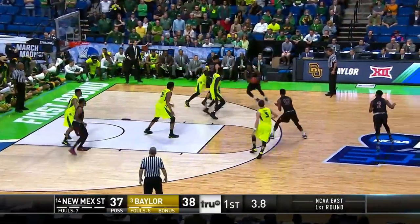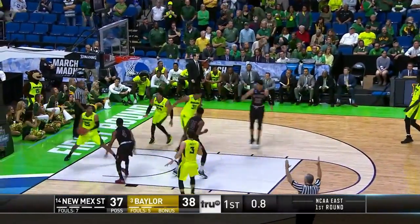30-26, Baylor in front. Final seconds at the half — Huggins hits a three-pointer to take the lead. 40-38 at the half.